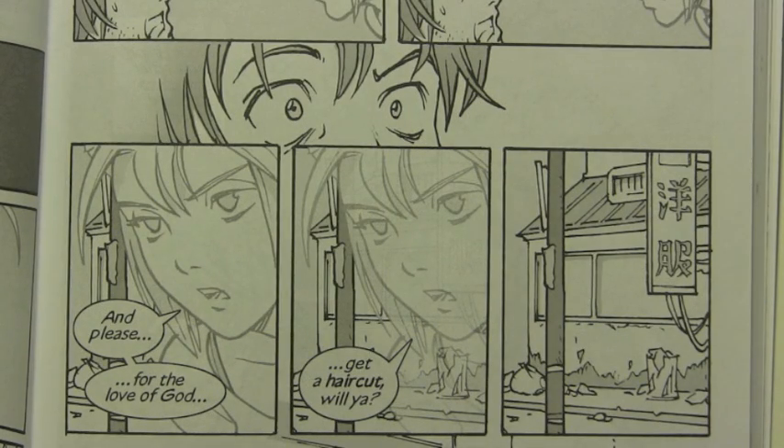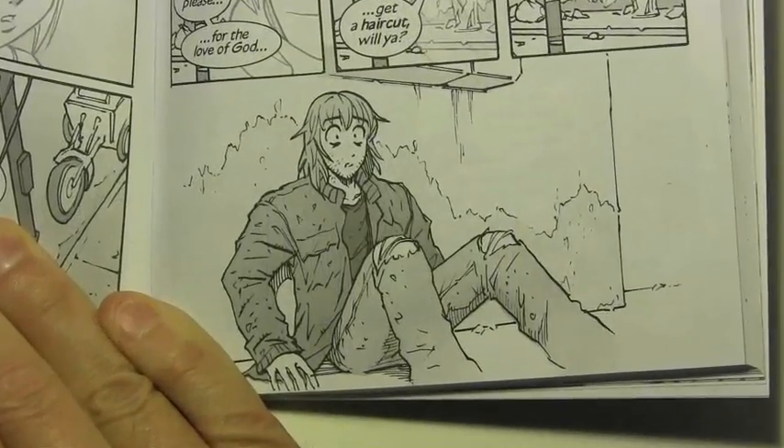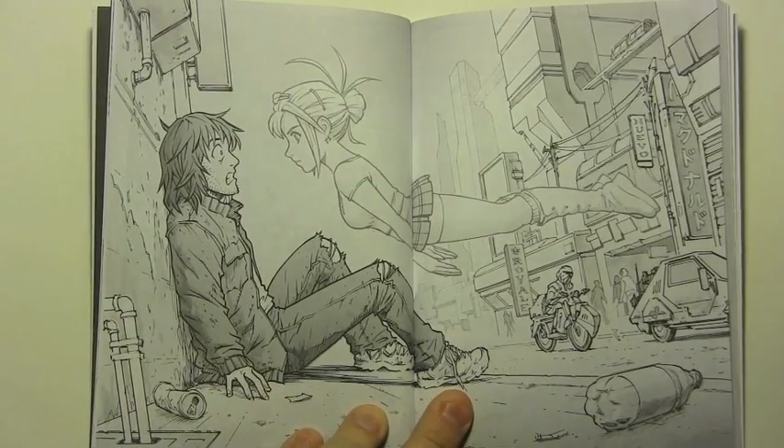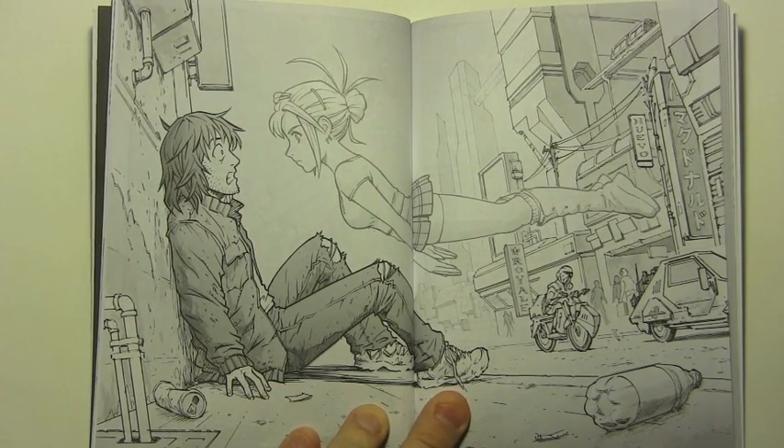And please, for the love of God, get a haircut, will you? All right, now that we've gone through the whole scene, let's go back and I'll show you how I put it together.